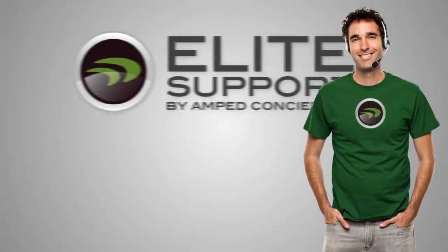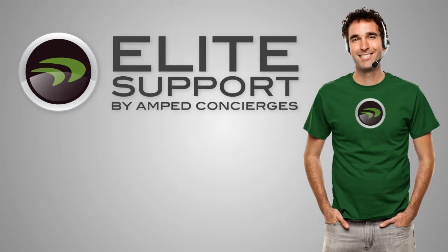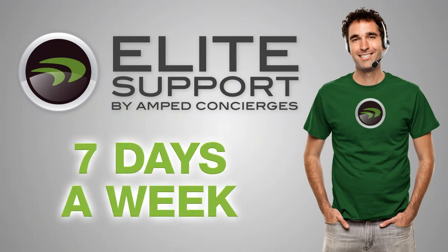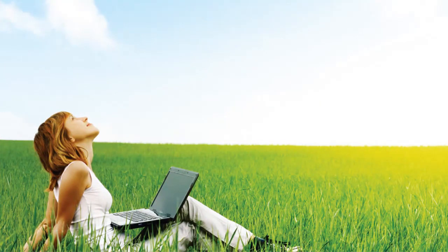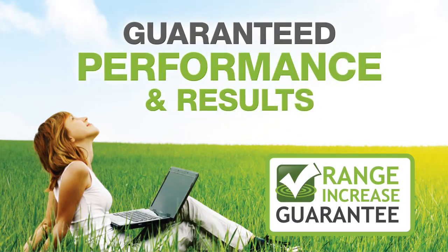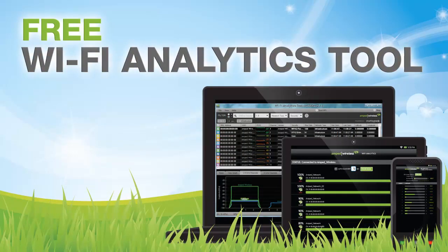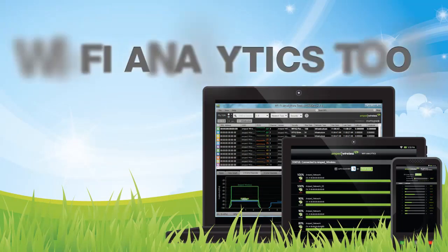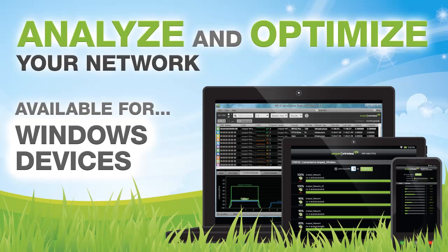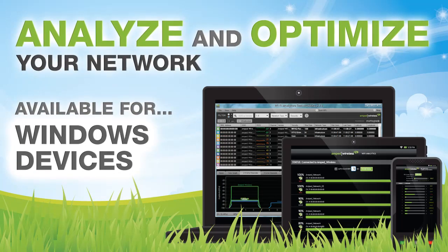And if you have any questions or troubles during installation, Amped Wireless's industry-leading elite support is available for free to help you solve whatever issues you may have. The REC10 comes with the Amped Wireless Range Guarantee for guaranteed performance and results, and it includes the Wi-Fi Analytics Tool, a free application for download on your Android or Windows device to help you analyze and optimize your Wi-Fi network.